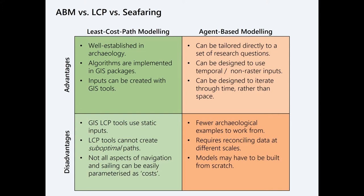I was attracted to agent-based modeling because, being built on code, you can tailor the process to your research question. You can code it to use temporal or non-raster inputs and iterate through time rather than space. The disadvantages are that there are fewer published archaeological examples to draw from, you have to think harder about reconciling data at different scales, and you may end up building your model from scratch — which is what I ended up doing, rather than adapting an existing LCP algorithm.